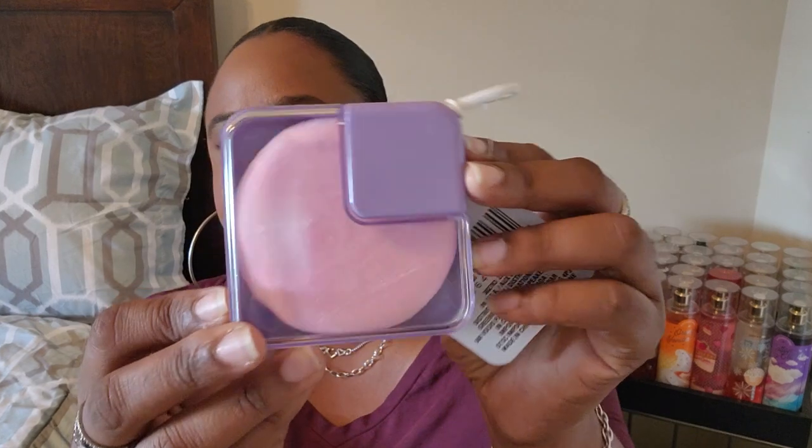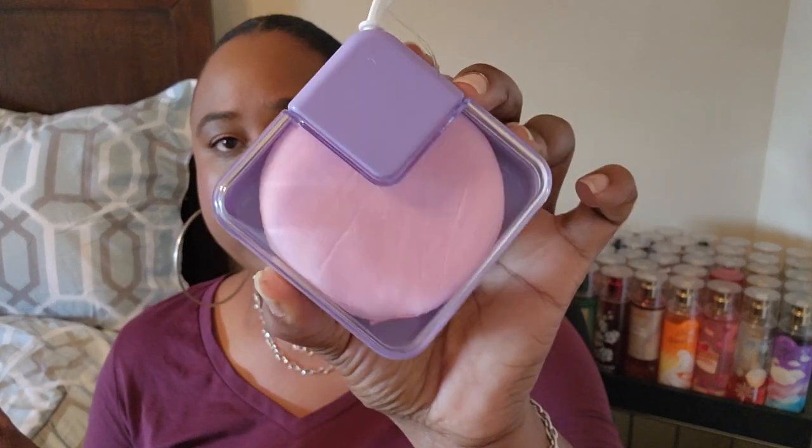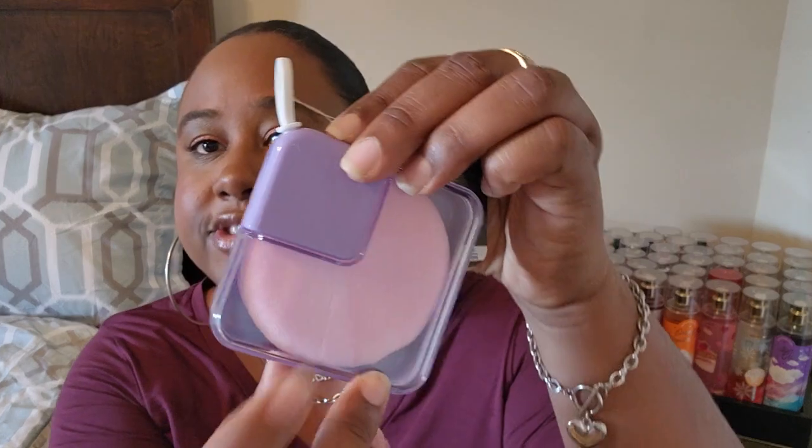This is a powder puff with case and it's purple — I love anything purple, so that's always the first color I choose. It comes with a case and a powder puff. I tried to open it but it was all taped up. As you can see it's just a little puff that comes with its own little case, which I thought was cute.